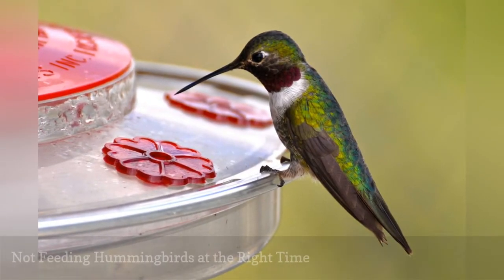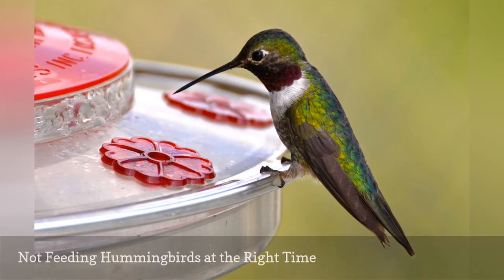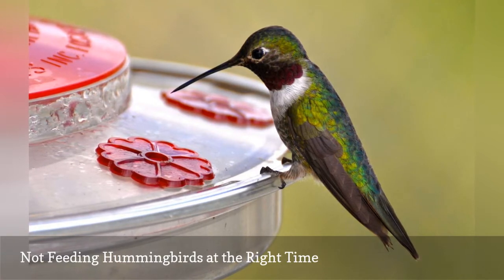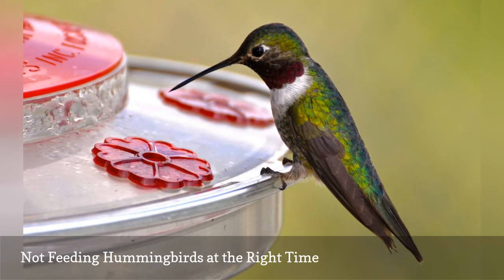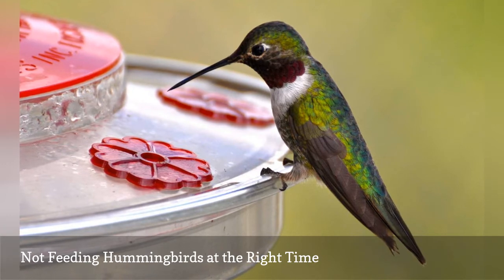The best time to start feeding hummingbirds depends on many factors, including local climates, weather conditions, and when hummingbirds migrate. Learn the best months to feed hummingbirds and get those feeders out early so the first migrants can take advantage of them before spring flowers are blooming. Keeping the feeders available late in the fall is also useful so all migrants can refuel as they head south.